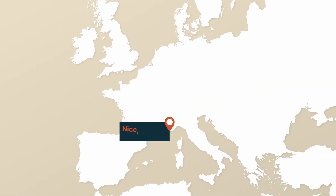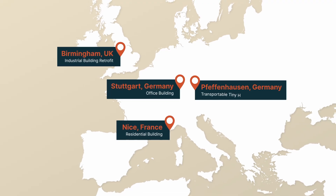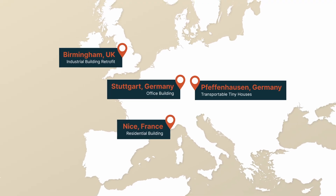These solutions are being scaled up and demonstrated in real building environments in France, the UK, and Germany.